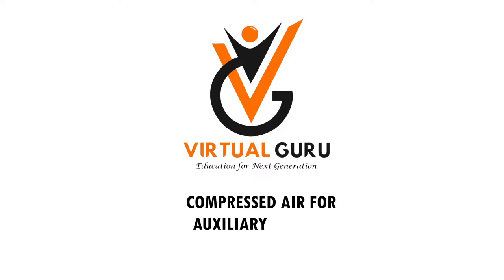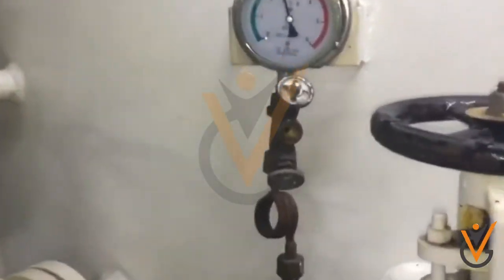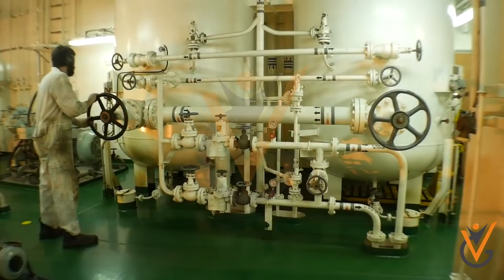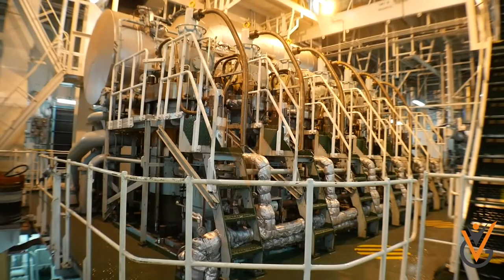Compressed air is used on board ship for various purposes. For various users the pressure of air may be different. For starting of diesel engines, clean and dry air is required at 20 to 30 bars.